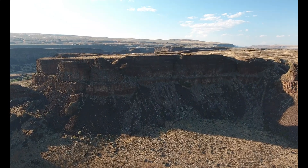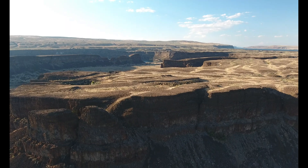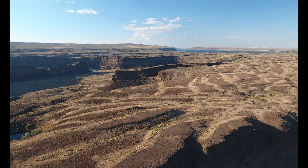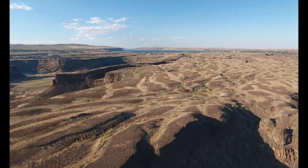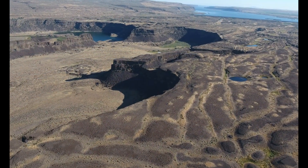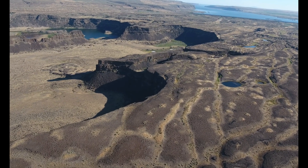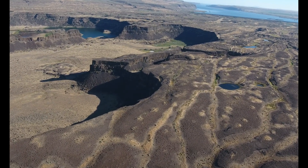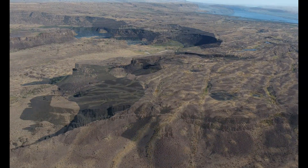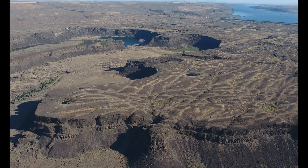Across the elevated basalt plateau between Dry Falls and Castle Lake Basin, behind the precipitous cataract walls, are dozens of south-trending semi-parallel grooves created by mega floods. The grooves are oriented in the direction of flow for the mega floods, which were hundreds of feet deep and raced across the elevated plateau. Along with the grooves, floodwaters also hollowed out some shallow circular potholes.